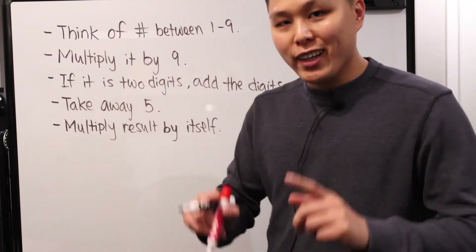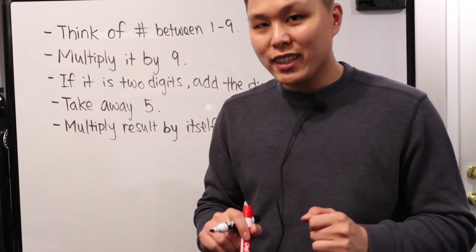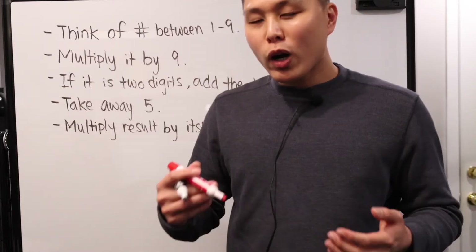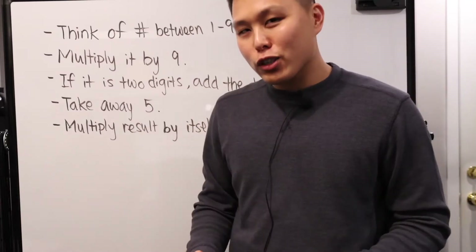Hey everyone, Chang here and welcome to my channel. As we get closer and closer to February 14th, Valentine's Day, some of us might want to up our courting game a little. Here is a tool for your arsenal.